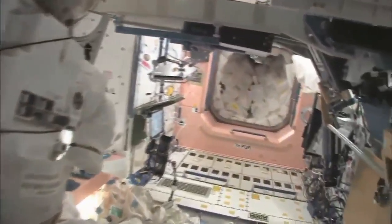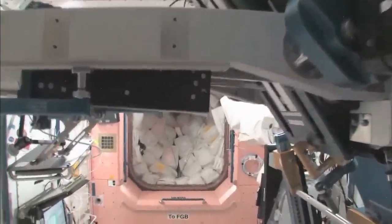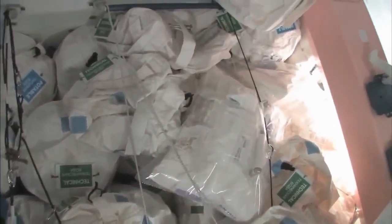Now we're going back into one of the first modules, Node 1, which is also called Unity. These are our wall of water down here. We have different kinds of water — these are called contingency water containers, CWCs. There's water that you can drink, and water that you can use for other things like flush water or generating oxygen.